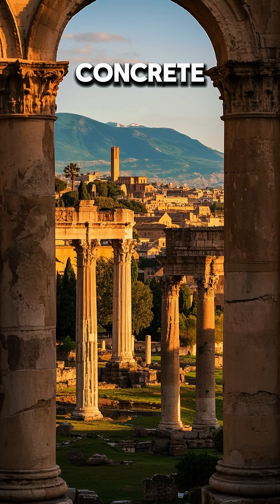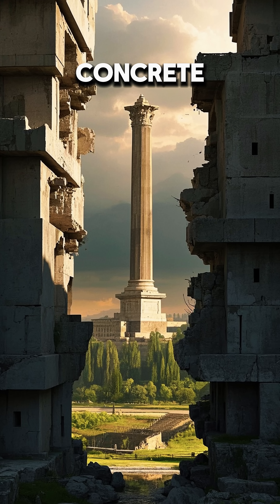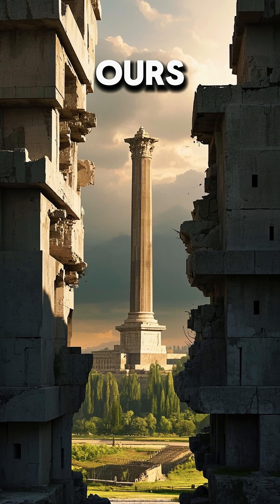5 Reasons Roman Concrete Is Still Stronger Than Ours. You know the Romans built some impressive stuff. Their concrete is still standing strong after all these years, and there are 5 reasons why their concrete is stronger than ours.